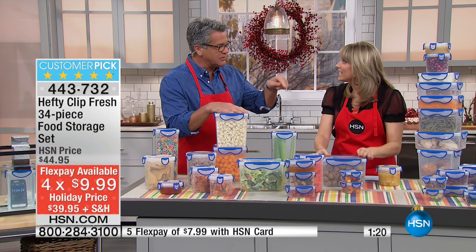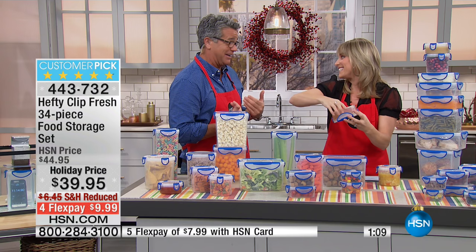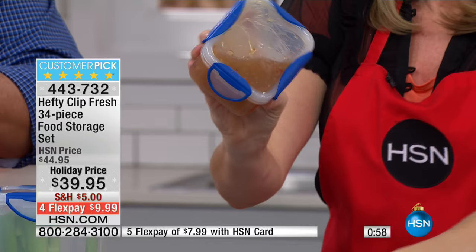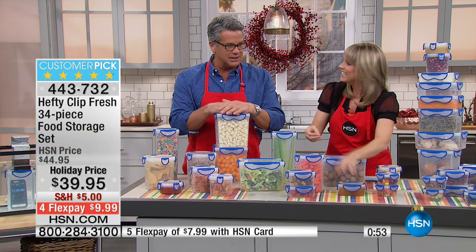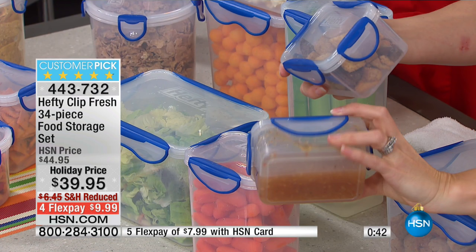You could even store Halloween candy in here until next Halloween — not that it would last that long. We joked about kids growing up and not trick-or-treating anymore. Anyway, I'm down to about a minute left.